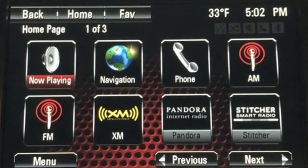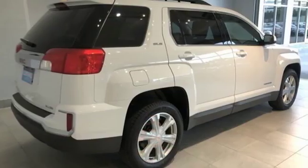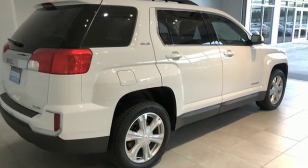Smart capabilities, strong performance. GMC. Stop in for a test drive and make it yours today.